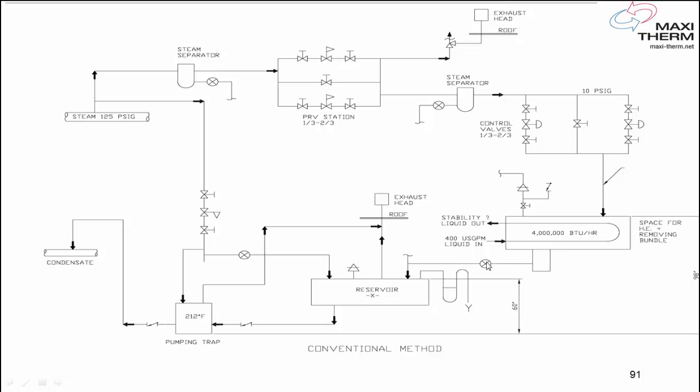Then coming out of the heat exchanger, the steam trap is right here. Then we go to a flash tank with another vent to the roof, and a condensate pump to return the condensate. We've been doing this for many, many years.